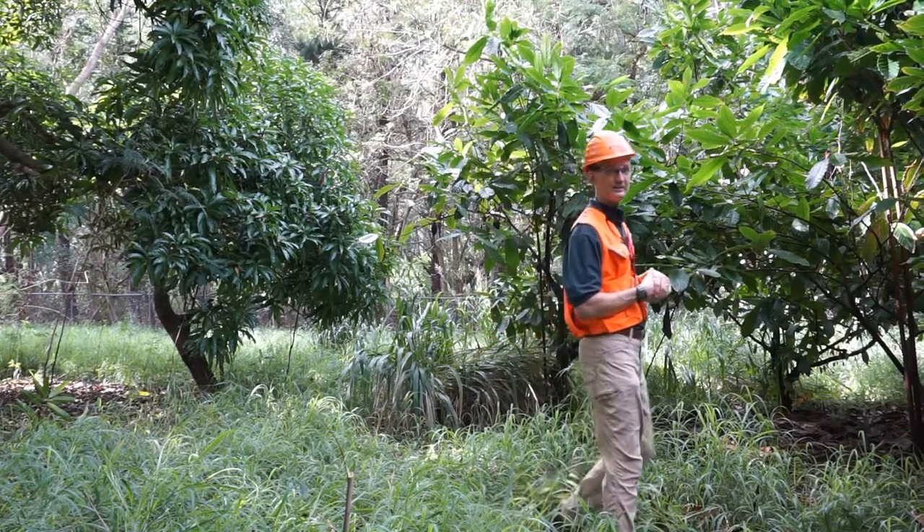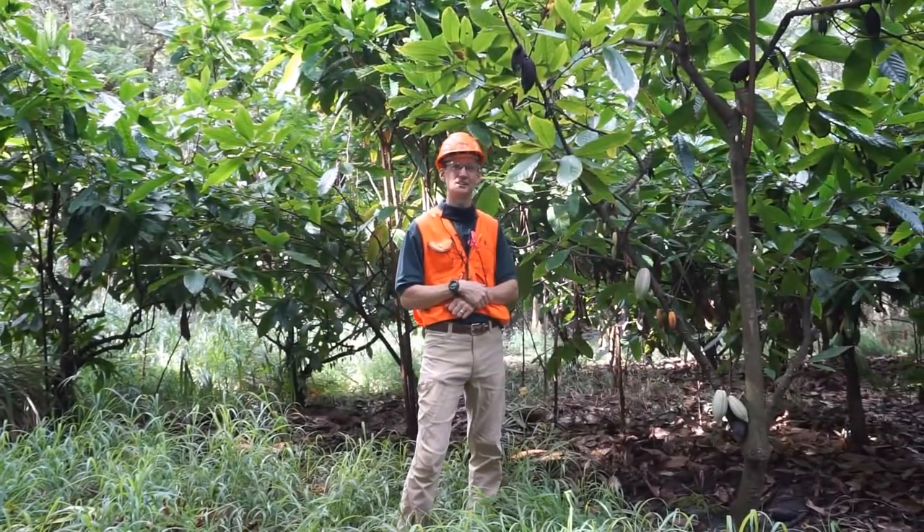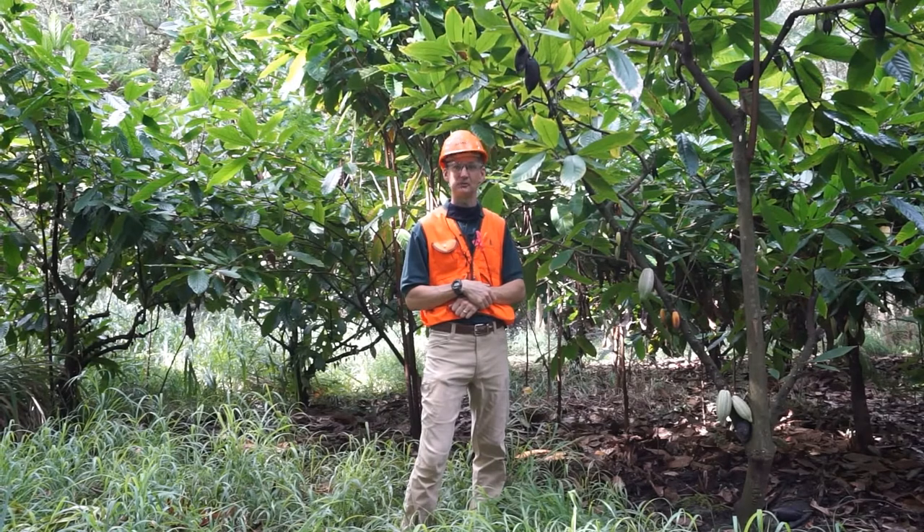And as we can see, these trees are fairly productive. And hopefully, within a couple of months, we'll be able to harvest some cacao pods and make some local Hawaiian chocolate.